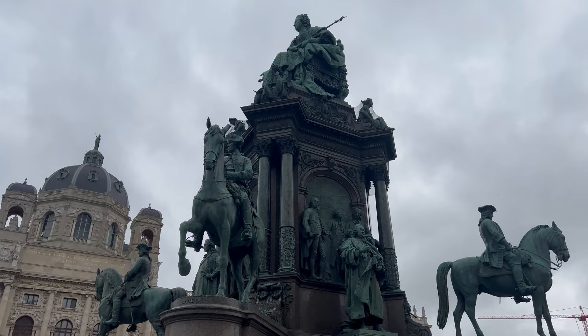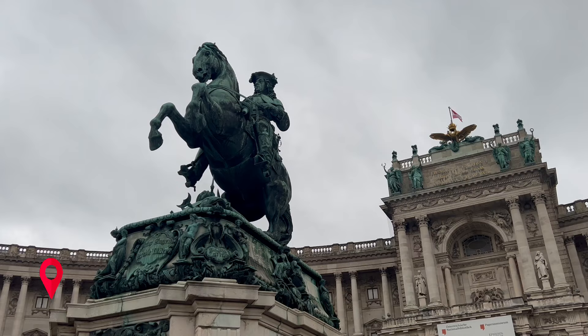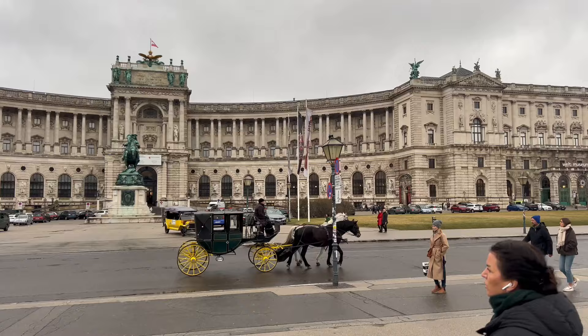Next on the list is Maria Theresienplatz — a square in Vienna city center, mostly known as the location of the Twin Museums: the Museum of Art History and the Museum of Natural History. Just a two-minute walk from here is the beautiful Hofburg Palace, the former principal imperial palace of the Habsburg dynasty in Austria. Built in the 13th century and expanded several times afterwards, it also served as the imperial winter residence.